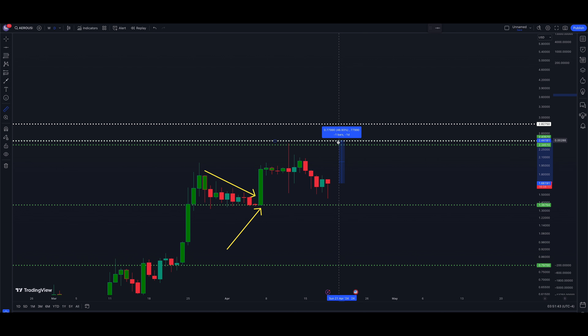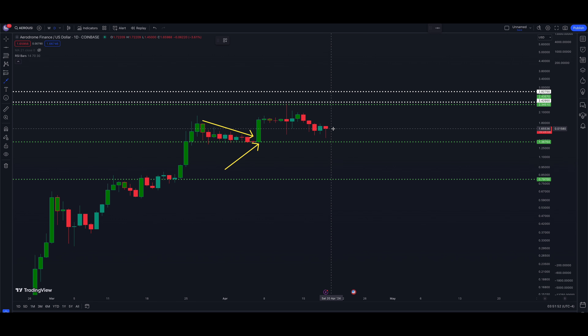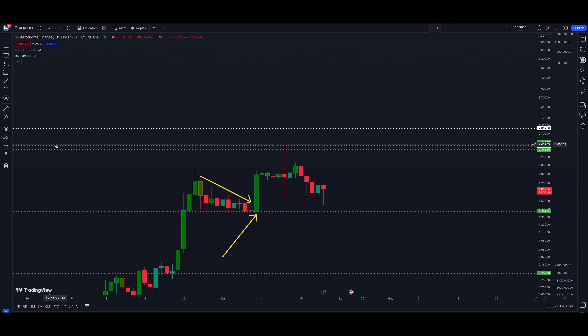If the Bitcoin selling is over and Aerodrome follows suit with a move similar to what we saw before, we could really see this thing move quite a bit higher. To recap, those targets are $2.42 — call it 45% higher — and $2.82 — call it 70% higher. Those are my upside targets. I know many of you are looking for much higher targets for Aerodrome, and I understand that. But right now the chart tells us those are the highest levels.